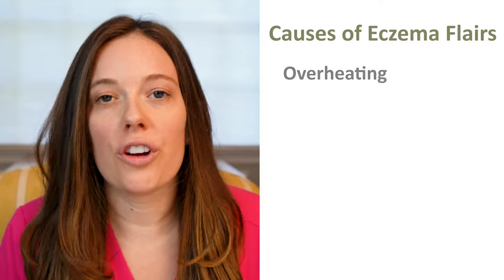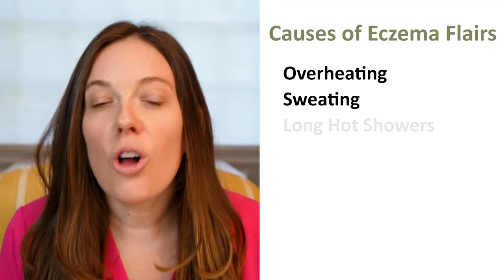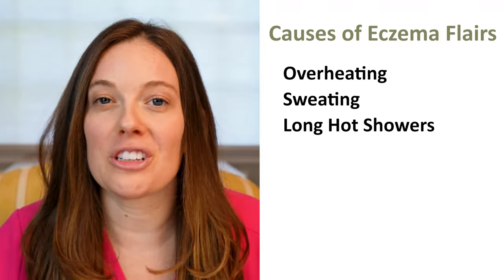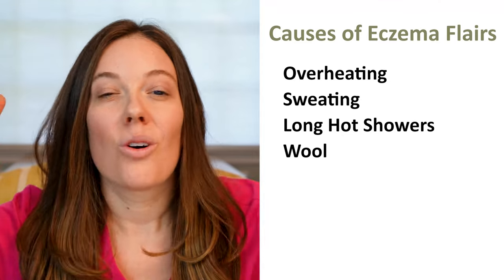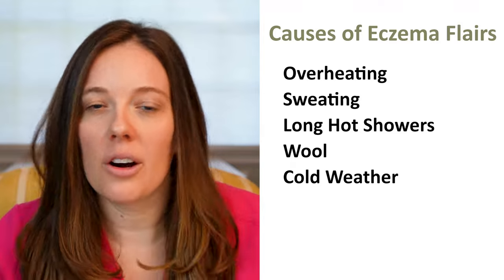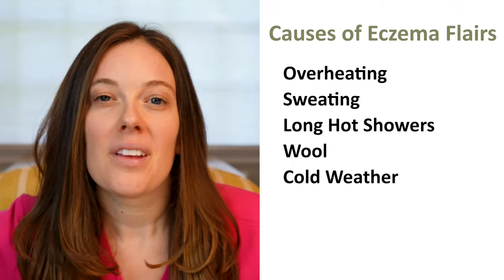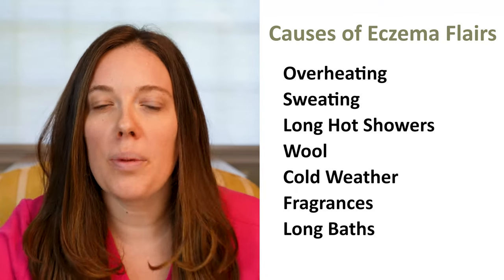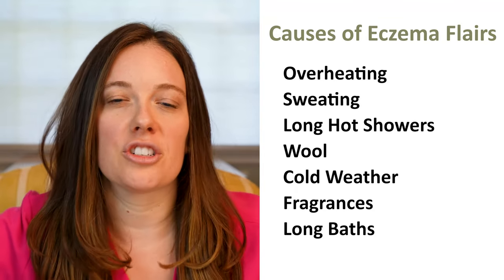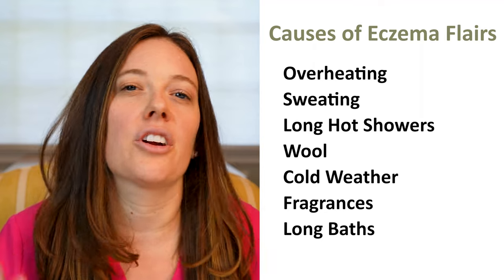What flares your eczema? Overheating, over-sweating, long hot showers — not good for your skin. Wool, cold wintry months, fragrances — stay away from fragrances — and long baths. All of these things are just not good for your eczema and they're going to flare it.